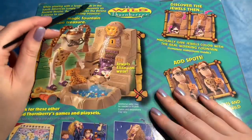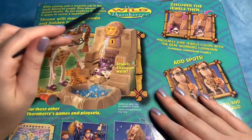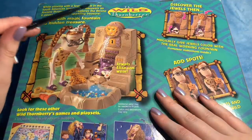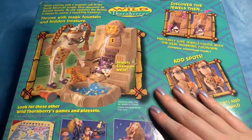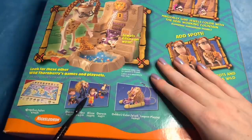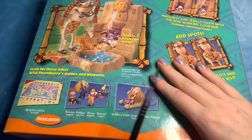While playing with a leopard cub in the South American jungle, Eliza discovers an ancient throne. As she explores the throne, it opens to reveal a sparkling treasure — a throne with a magic fountain and jewels that Eliza can wear. There seem to have also been other figures you could get, like Donnie and Debbie, another Eliza — like a non-jungle Eliza — and a Darwin. Look at this: Debbie's Colourful Splash Lagoon set! I'm so excited to have a look at this.